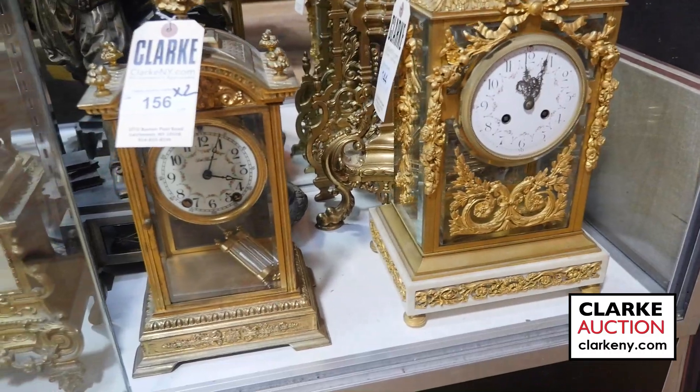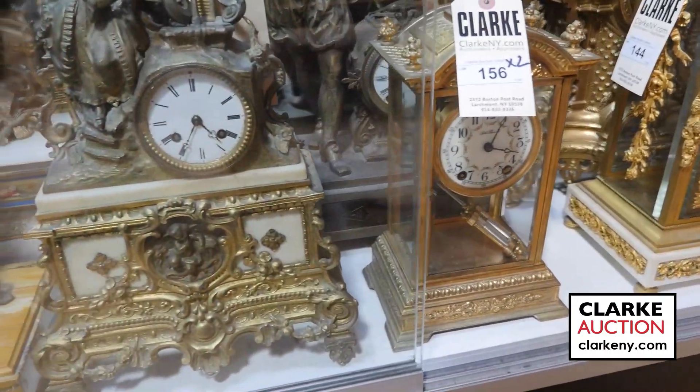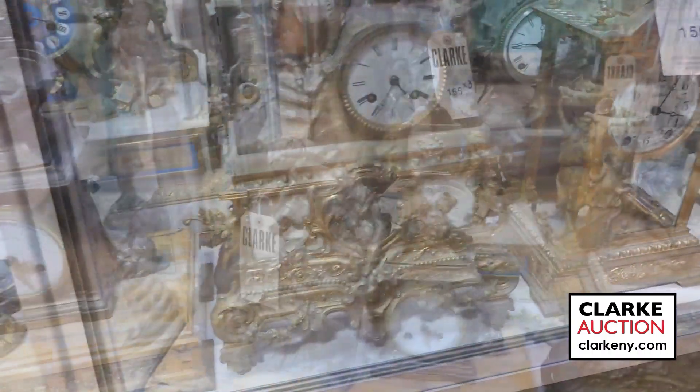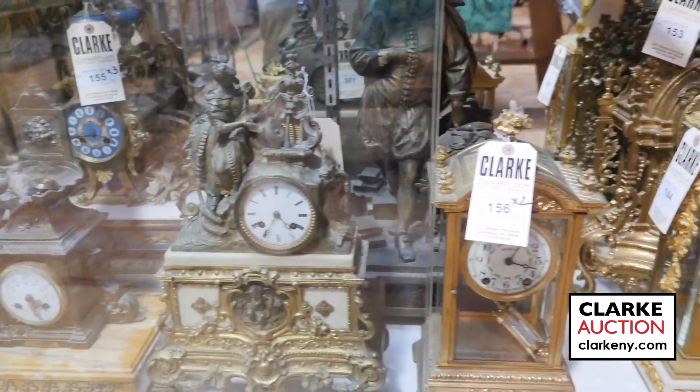Ladies and gentlemen, I have far too many clocks to share with you, but just take a look at this shelf. I've got everything in here from garniture sets to gilt bronze clocks to corniche cased carriage clocks — everything that you could want.